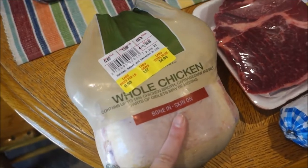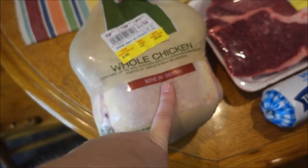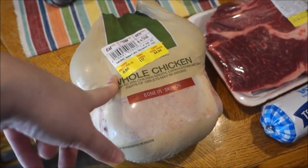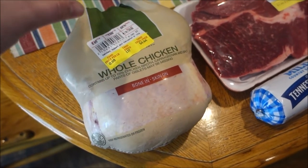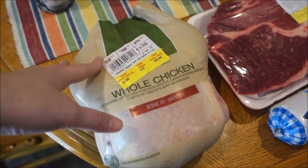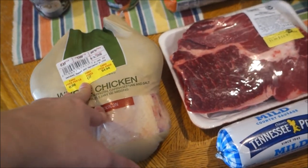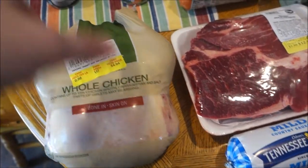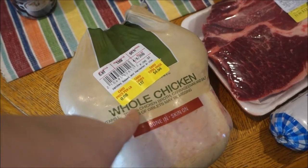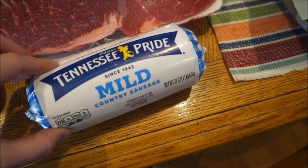I bought another whole chicken because they were on sale again for 88 cents a pound, which is an amazing deal. I still have the one I bought a couple months ago in my freezer — I'm going to cook it, shred the chicken, and divide it into freezer bags, and I'll probably do the same with this one. I also got one roll of Tennessee Pride mild sausage.